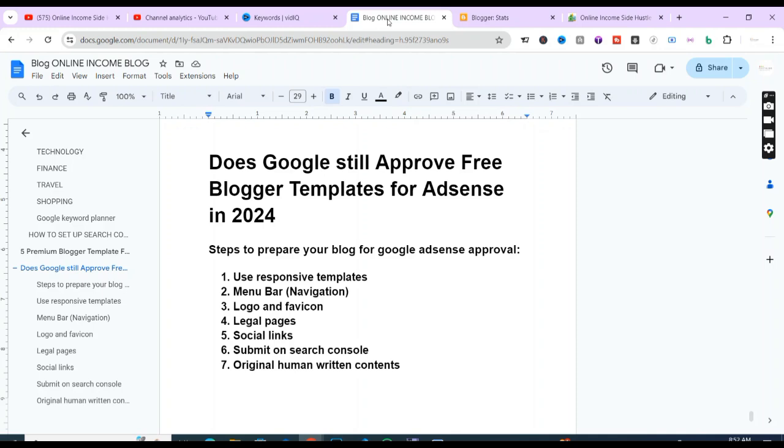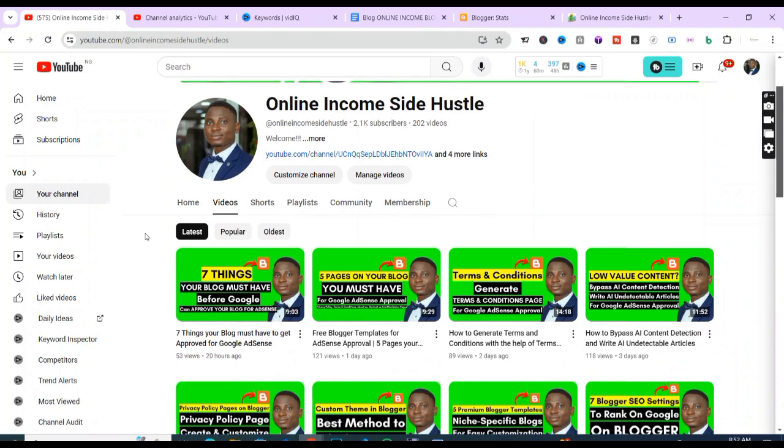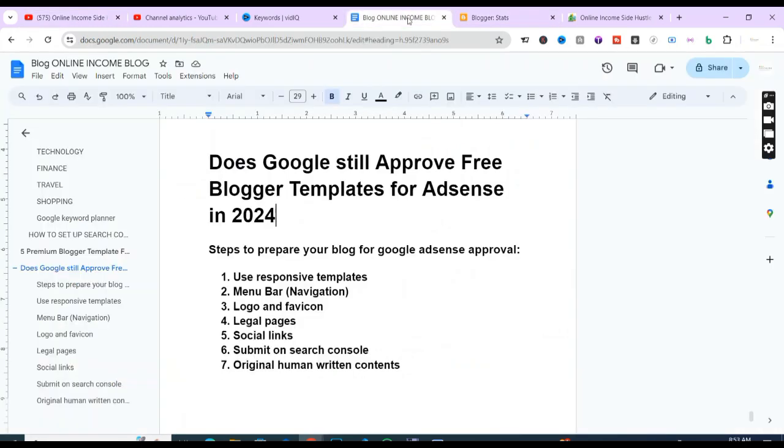Whichever platform you use to host your blog, Google AdSense will approve your blog on these conditions. I shared this in a previous video — seven things your blog must have before Google can approve your blog for AdSense — so you can watch that to get everything you need to know on how to set your blog up for Google AdSense approval.